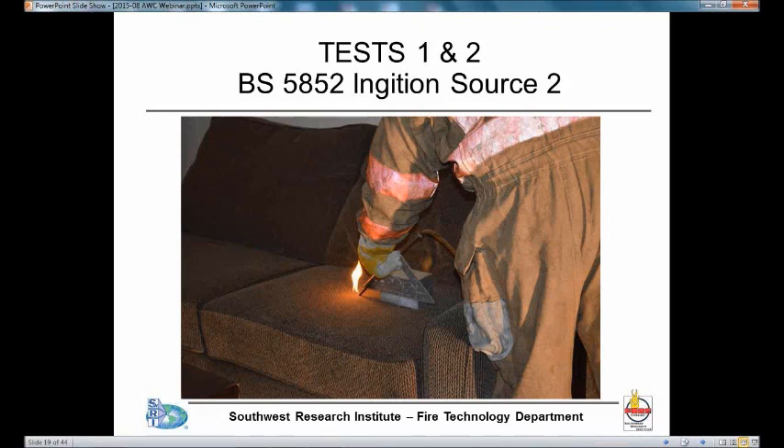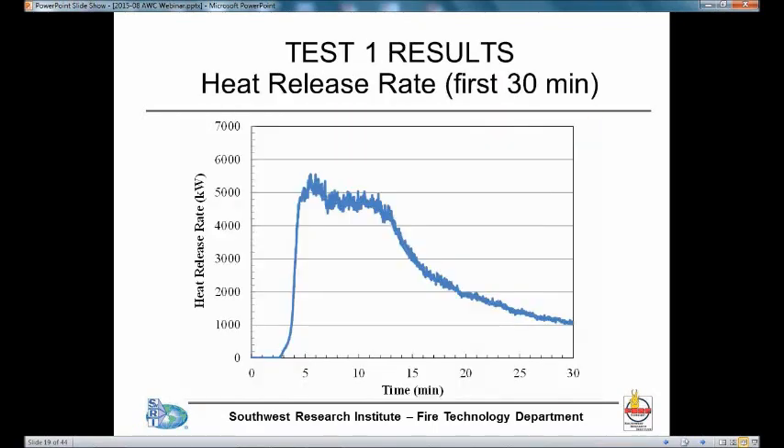In both tests, we used a standard ignition source — ignition source number 2 from British Standard BS 5852, which is a standard to evaluate the flammability of upholstered furniture. Source number 2 is one of the smaller ignition sources — a small flame applied for 40 seconds. We applied this to one of the cushions of the sofa, and we did the same thing in both tests.